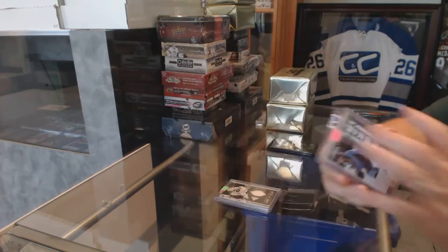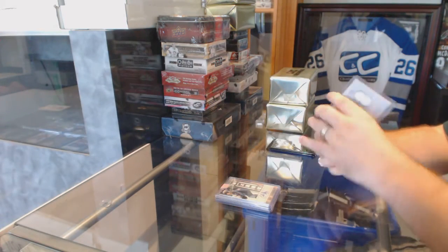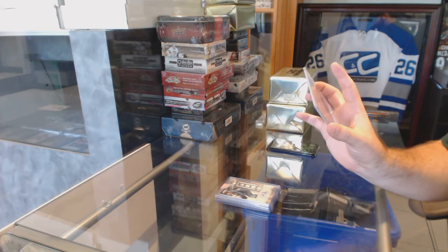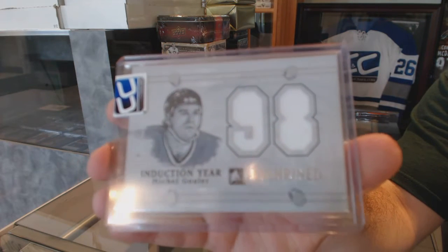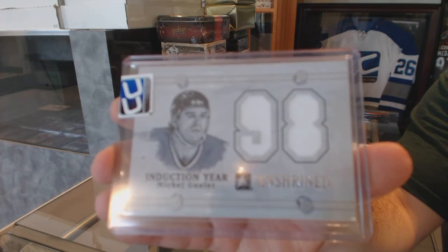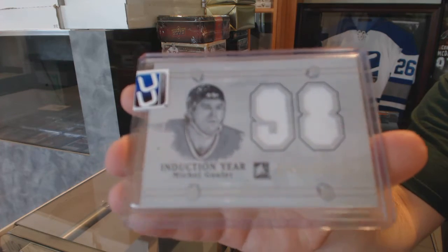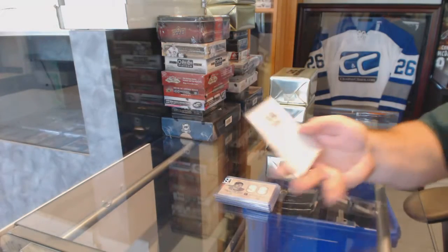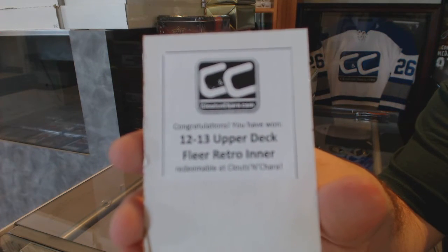We've got an induction year jersey, number 6 of 9, for the Chicago Blackhawks — Michel Goulet. It's a 6 of 9 enshrined jersey, Michel Goulet, Chicago Blackhawks. The box is a retro inner, 1213 retro inner.